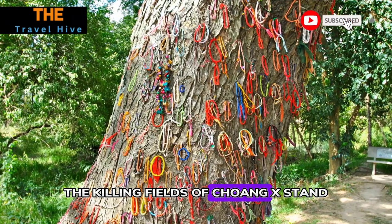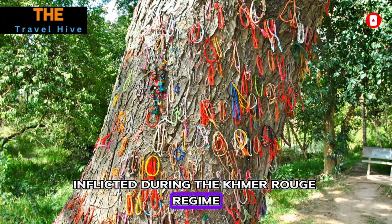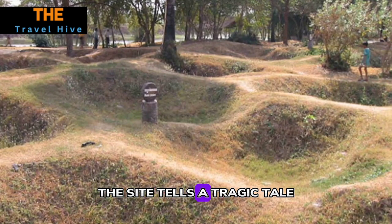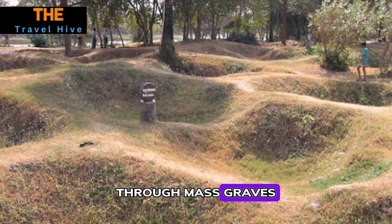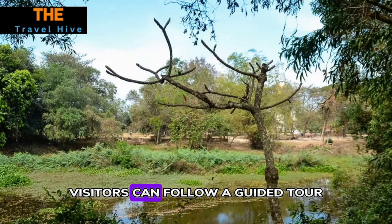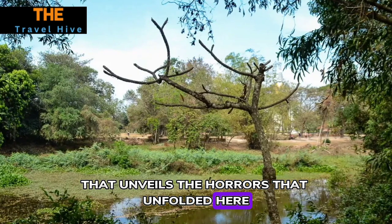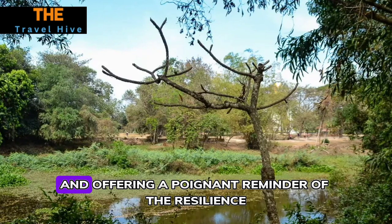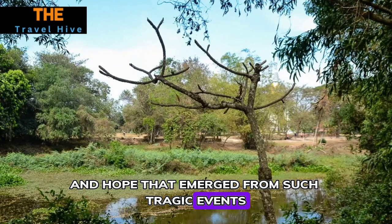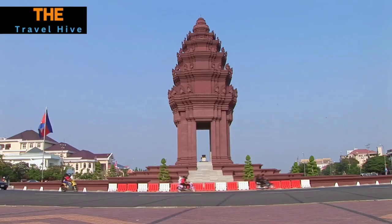Number three: Killing Fields of Choeung Ek. The Killing Fields of Choeung Ek stand as a solemn testament to the brutalities inflicted during the Khmer Rouge regime. Amidst serene surroundings, the site tells a tragic tale through mass graves, haunting memorials, and a profound sense of solemnity. Visitors can follow a guided tour that unveils the horrors that unfolded here, honoring the memory of the victims and offering a poignant reminder of the resilience and hope that emerged from such tragic events.